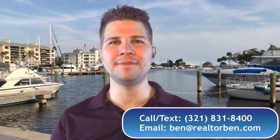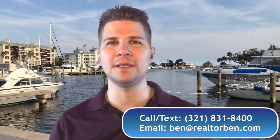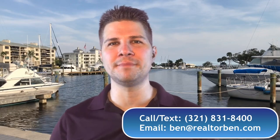Hi, I'm Realtor Ben, and if you're even thinking about moving to Melbourne, Florida, give me a call or send me a text. I love hearing from you and answering all your questions. Now, let me take you on a tour of these great neighborhoods here in Melbourne, Florida.